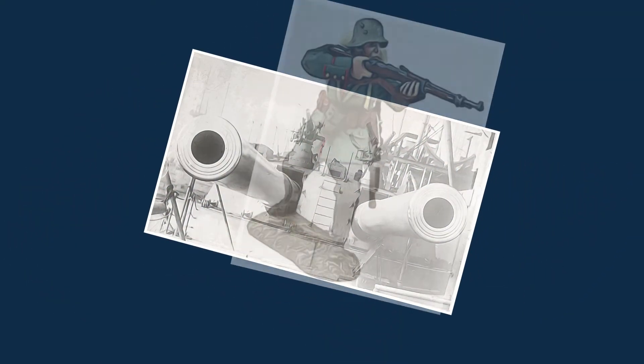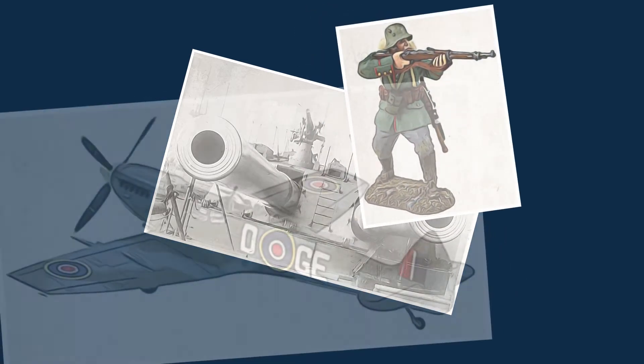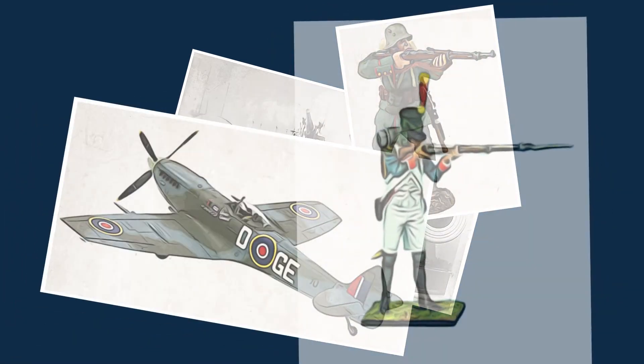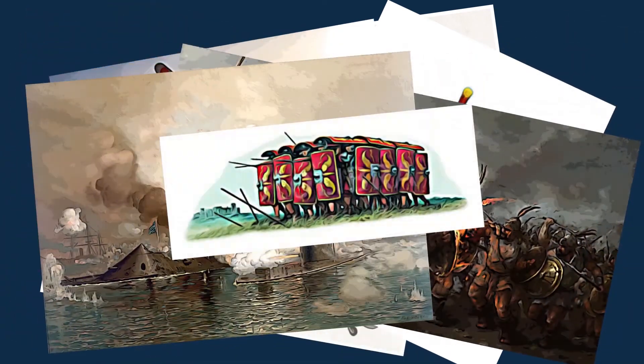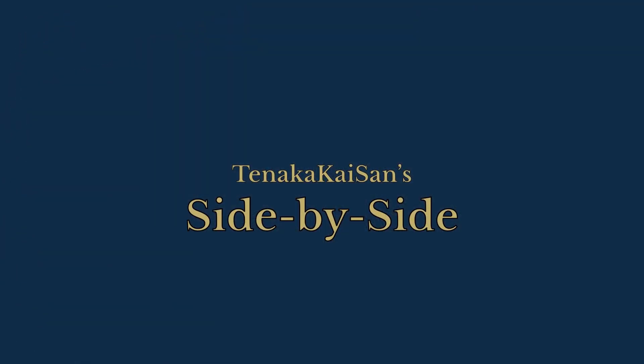Welcome to Tanaka Kaisen's History of Warfare channel. Glad to have you here. Today's episode is a virtual and physical side-by-side comparison of two vehicles, which we have aptly called Tanaka Kaisen's Side-by-Side. This episode is titled Juggernauts of Their Time.